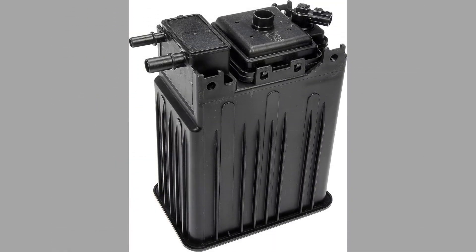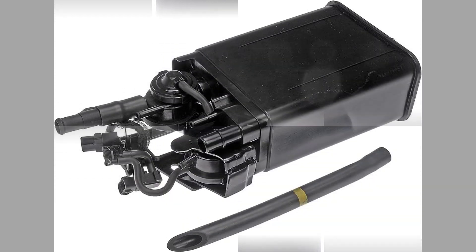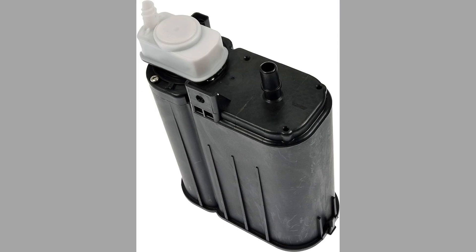The EVAP canister is subject to wear and tear over time and may require maintenance or replacement if it becomes damaged or fails to function properly. If you suspect an issue with your EVAP canister or the associated components, it is recommended to have your vehicle inspected by a qualified mechanic.